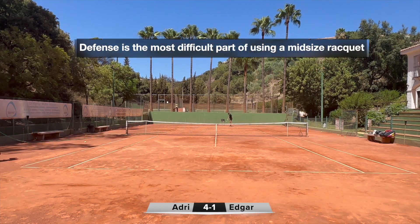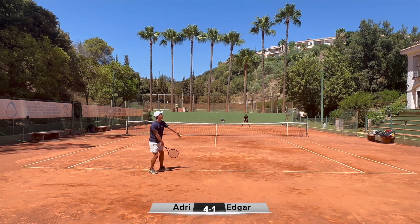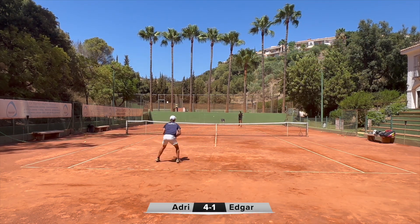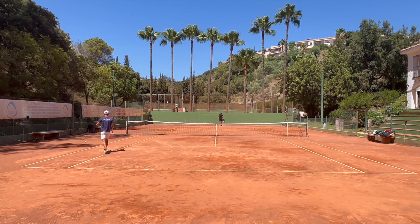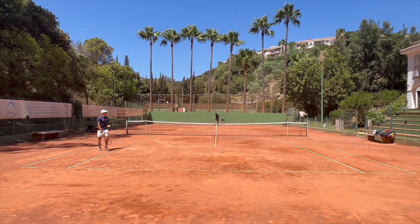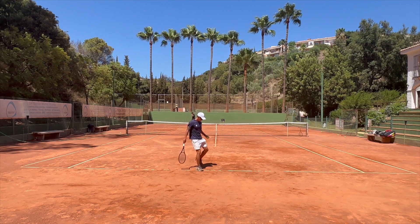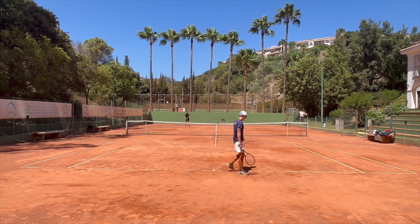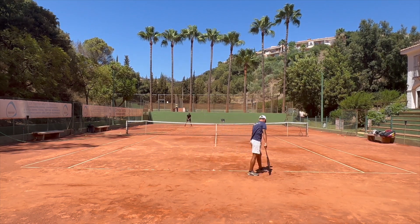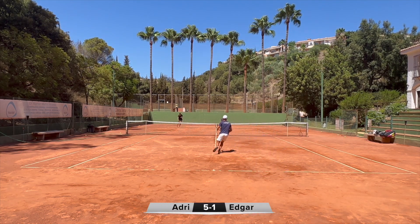Good forehand there by Carl, putting pressure on Edgar. Carl has been serving well. The Pro Staff 85 is a good serving weapon, and we've seen that from guys like Pete Sampras who used it with tremendous weight. Edberg had a tricky serve — not so powerful, but tricky — always backed up by him coming to net and closing in.